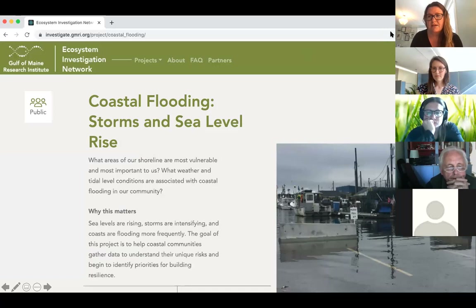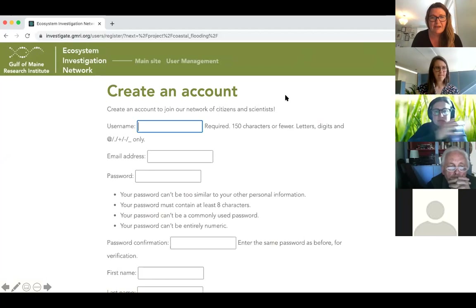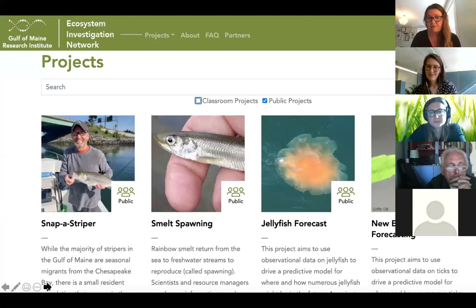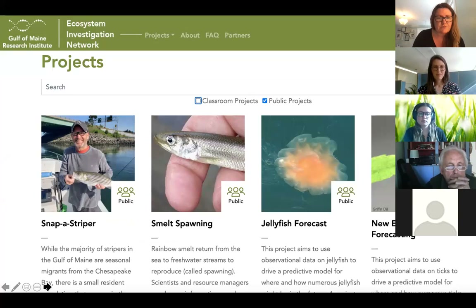In order to participate in this project, you are going to need to create an account. In the upper right, you'll click the login button and get to a pretty simple create account page — username, password, your email address. Once you have an account created, you'll be brought to the main site for the Ecosystem Investigation Network, which is the Gulf of Maine Research Institute's citizen science platform. Within this platform, we actually have several different citizen science projects, which you're welcome to participate in. All of these are monitoring different species or ecosystems and what kind of change they may or may not be experiencing due to climate impacts.